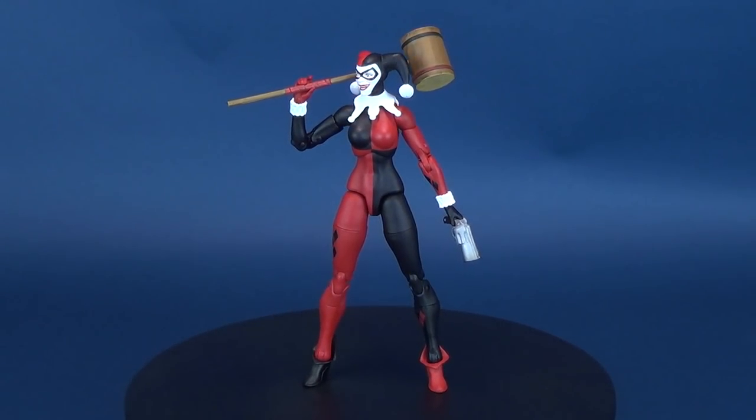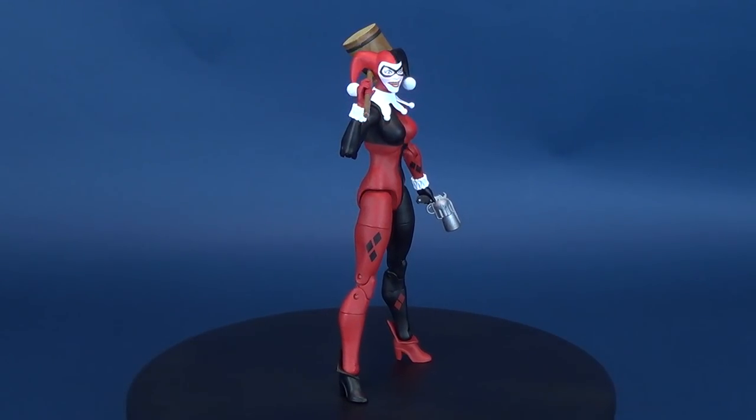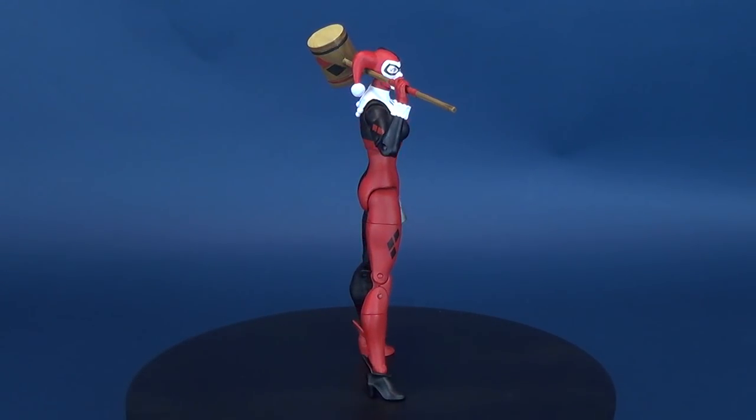Ready to drop the hammer, or in this case, the mallet. Here's your look at the new DC Collectibles DC Essentials figure number 13, Harley Quinn.